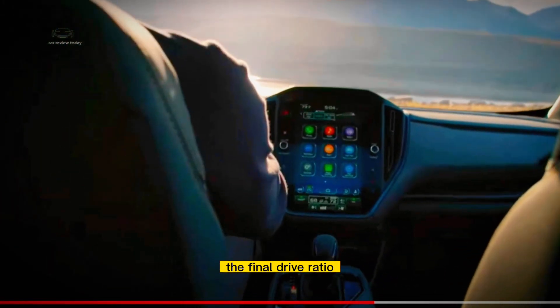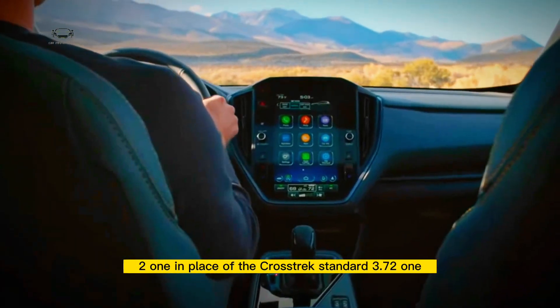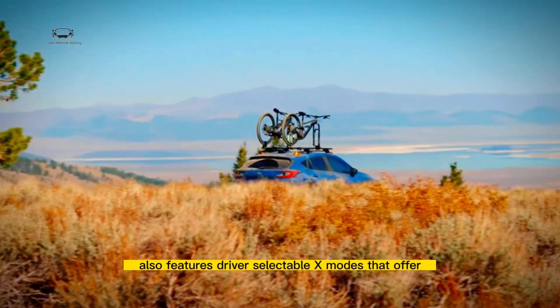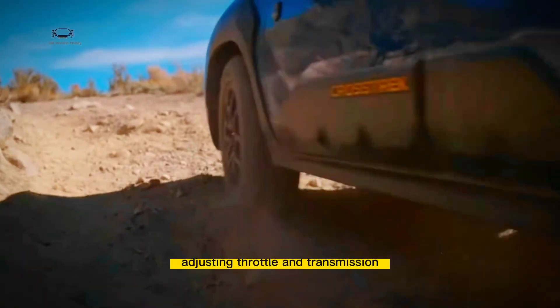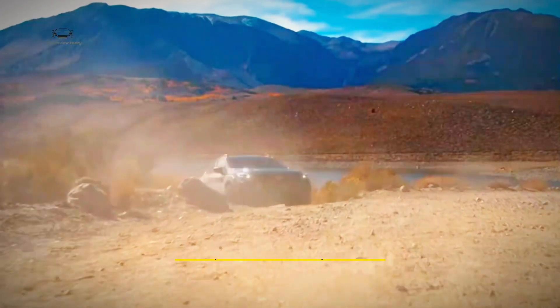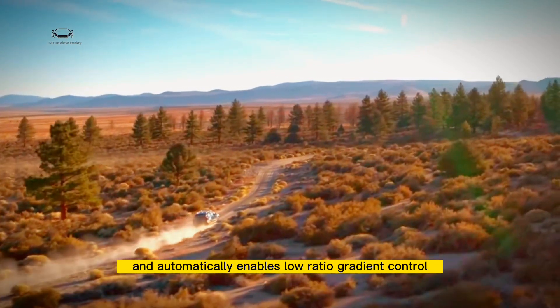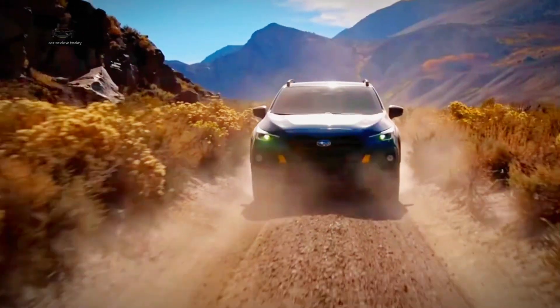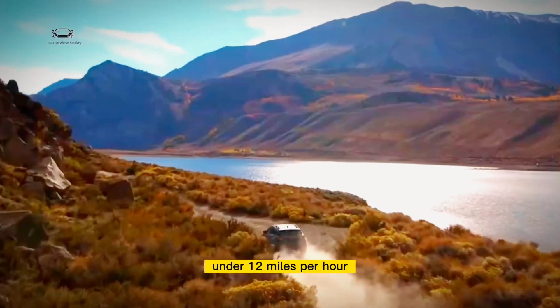Additionally, the final drive ratio is revised to 4.11 to 1, in place of the Crosstrek's standard 3.70 to 1. The Crosstrek Wilderness also features driver-selectable X-modes that offer snow/dirt and deep snow/mud options, adjusting throttle and transmission tuning where required. The system detects steep inclines and automatically enables low-ratio gradient control. Standard hill descent control also automatically applies braking on descents under 12 mph.